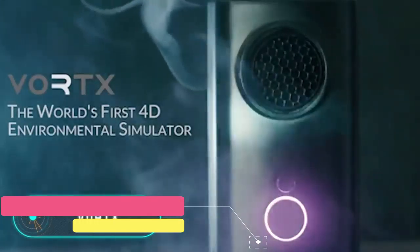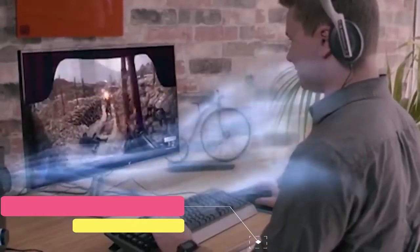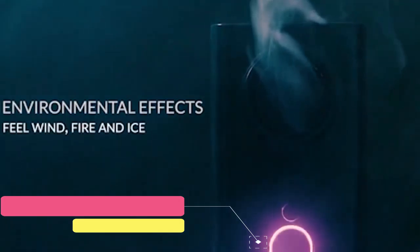Vortex. This simulator recreates the physical sensations of the virtual environment during a video game or a movie. This is possible by creating air currents of different intensity and temperature, allowing the user to feel the cold, heat, or wind.